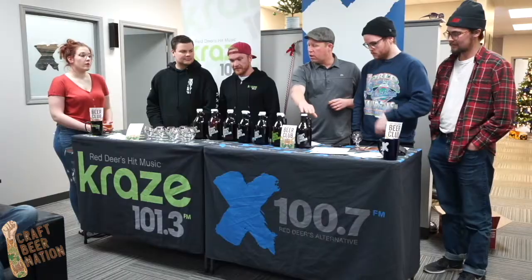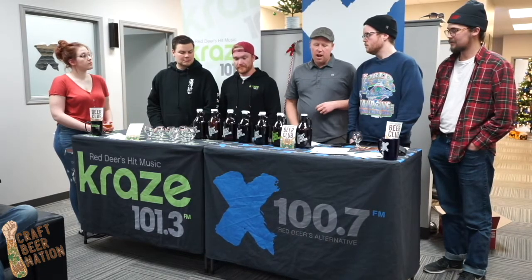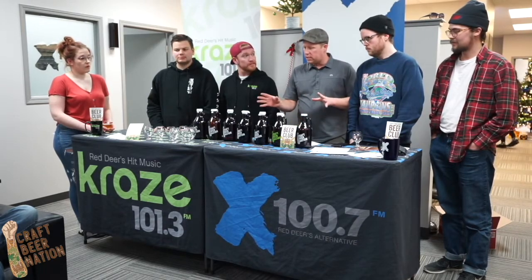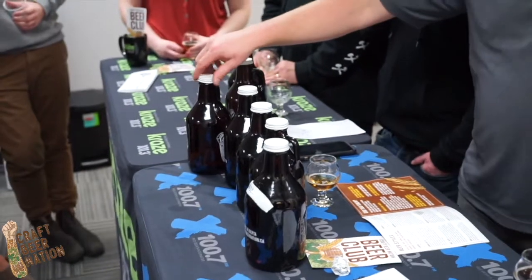They come in and we taste everything from kind of a Pilsner lager all the way up through fruit beers, stouts, porters, IPAs. I'll just kind of talk a little bit about the breweries. So this is a Pilsner beer from Dandy Brewing out of Calgary.